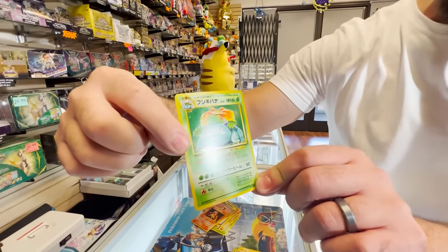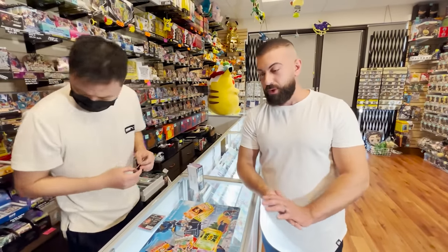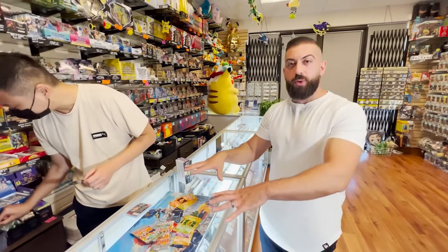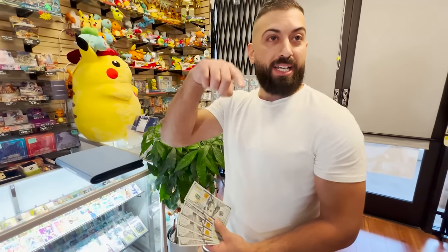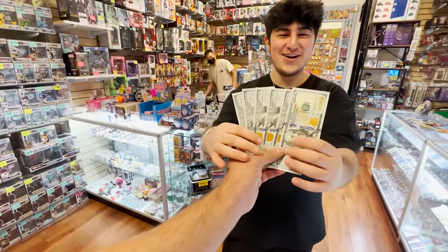Again, if you want to enter, make sure you follow 888 Collectibles, leave a comment down below — three winners will be announced. That's wild, we got a starter! All right, so I have an idea — I've got $600. The man behind the camera right here is Axl, he's been editing my videos. I'm putting it on you — you have five minutes to spend $600 in this store, whatever you want.